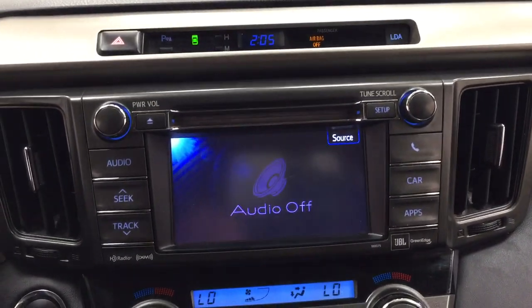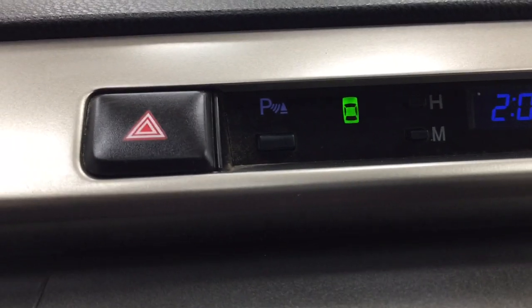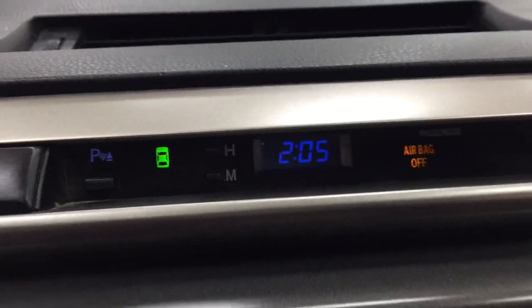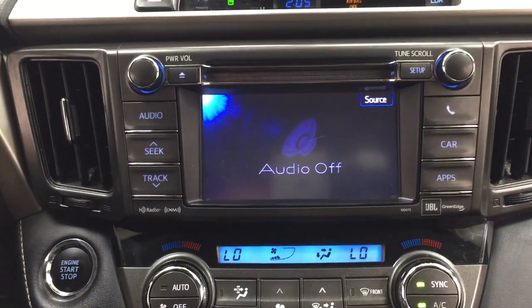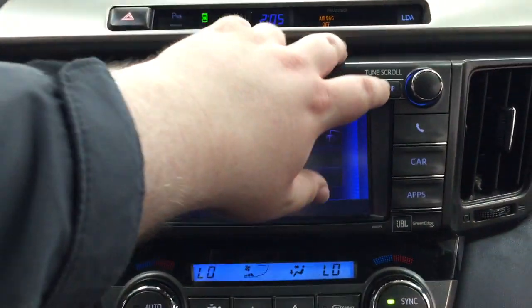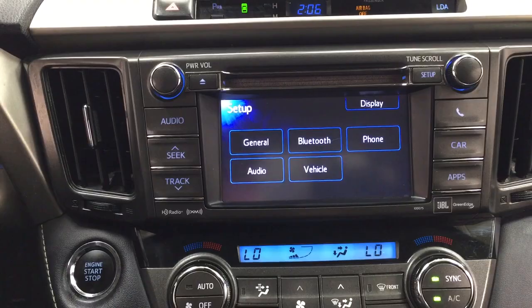Taking a look at the center dash and display, you have your hazard lights, parking sensors on and off, and your lane departure alert located on the right-hand side. There's also a digital clock, and inside the apps menu you'll find your navigation. Inside the setup menu you'll find your general Bluetooth phone settings along with a couple of other additional features.